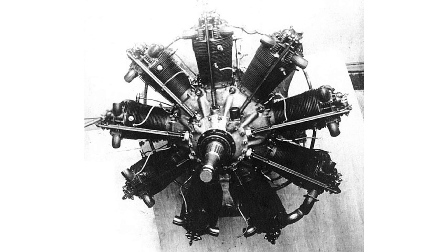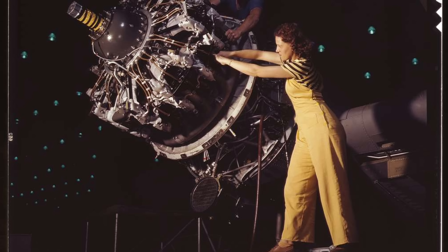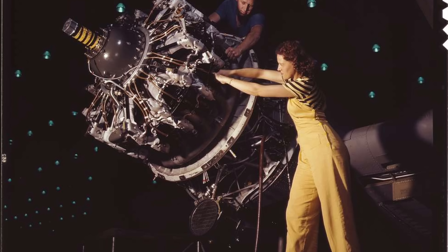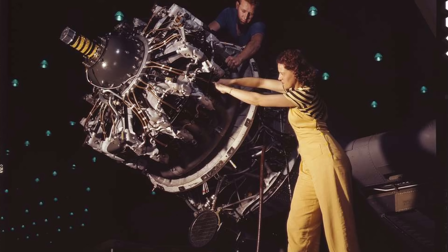No pun intended. It was the radial engine. The radial's simplicity, ease of air cooling, ease of maintenance, and potential for improvement proved difficult for the V8 to match.